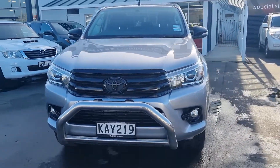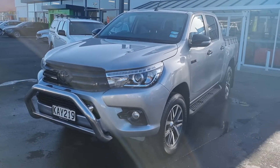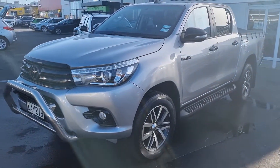Hi everyone, it's Tom from Miles Commercial. Just arrived on the dealership — it's this 2016 Toyota Hilux SR5 Limited 2.8 litre turbo diesel auto.